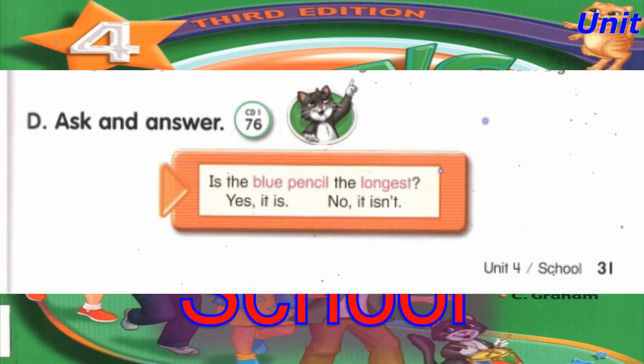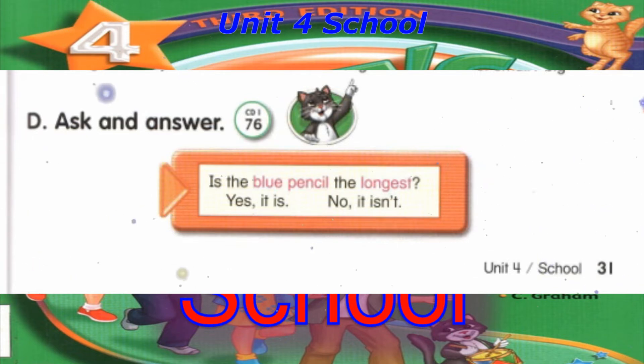Track 76, D. Ask and answer. Is the blue pencil the longest? No, it isn't.